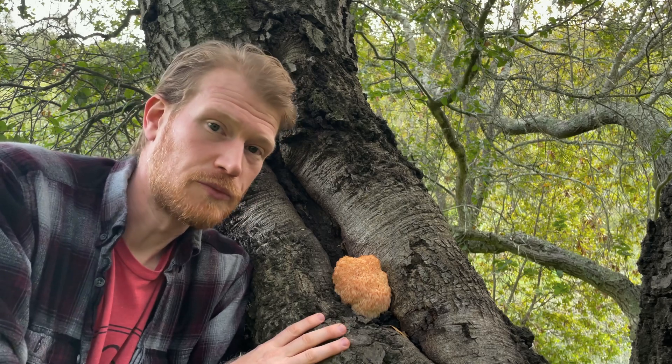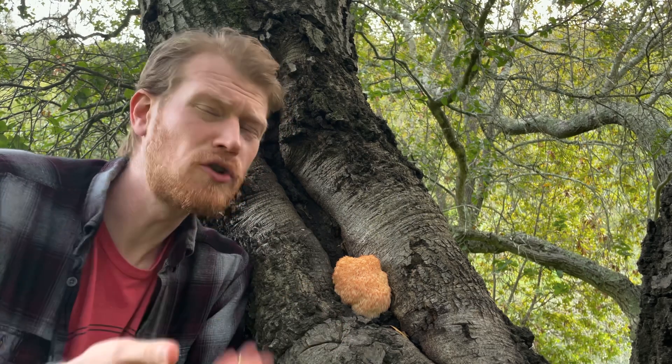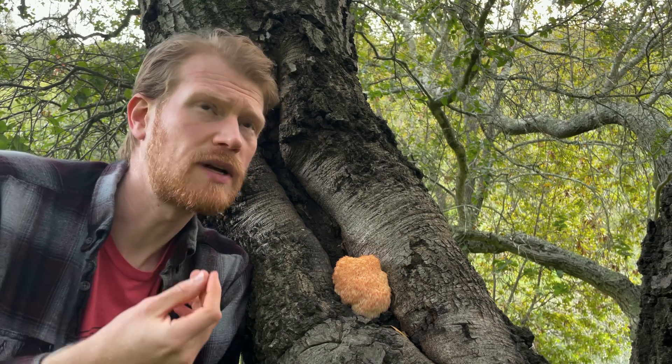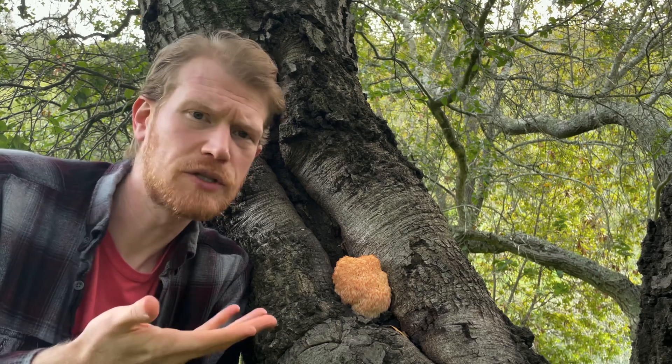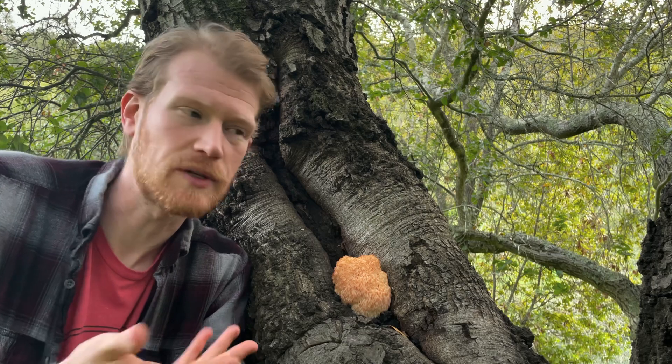Lion's mane are super interesting mushrooms. They're very good edibles — I love cooking with them. They're super versatile to use in the kitchen and have all sorts of different culinary properties. They have a very light mushroomy flavor and a texture a little bit like shellfish, so people sometimes use them in vegan and vegetarian recipes in place of crab and lobster.